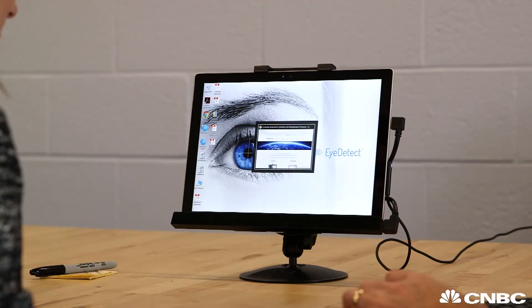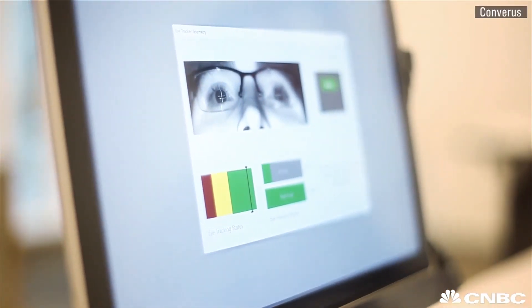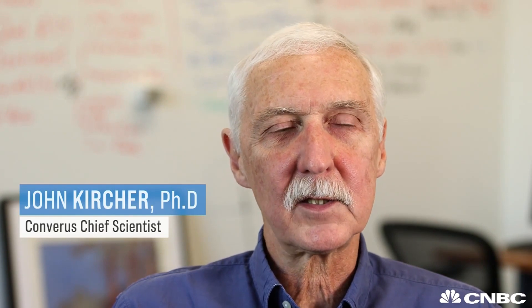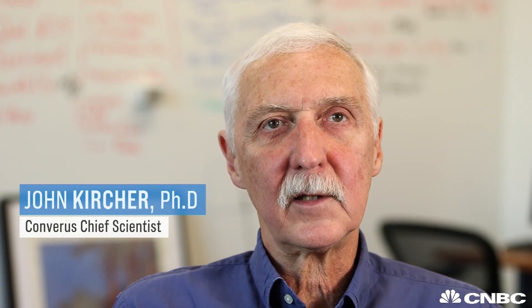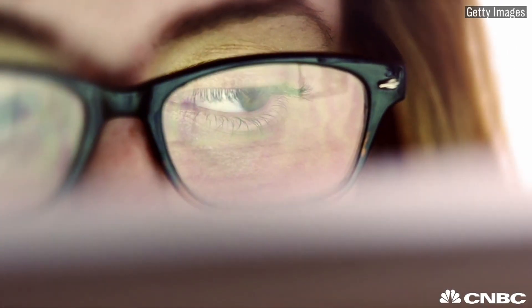But Converis, which translates to 'with truth,' has come up with an automated technology that it says can tell when you're fibbing by keeping a close watch on your eyes. When a person is deceptive, there's a change in pupil size and there are differences in the way the subject reads statements. And we can use an eye tracker to monitor those changes to compute the probability that the subject is being deceptive.